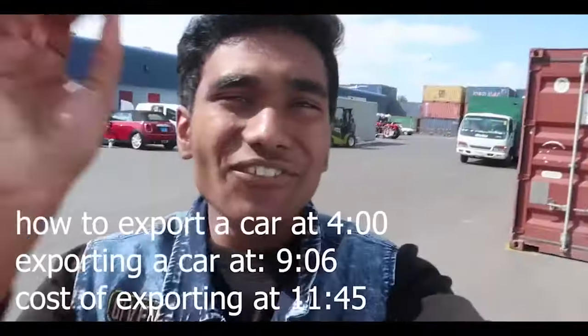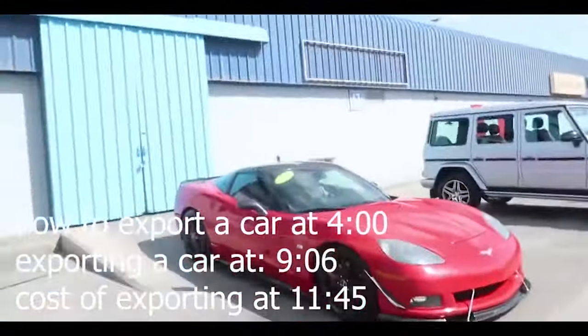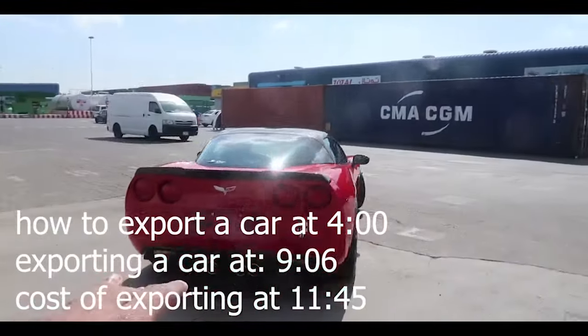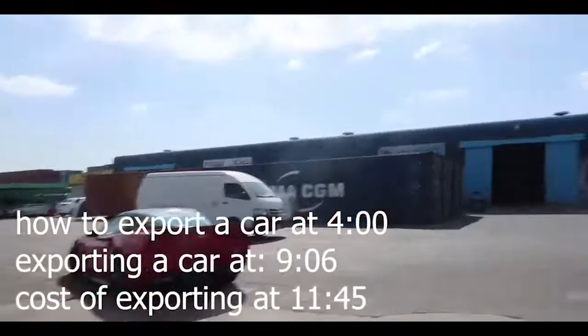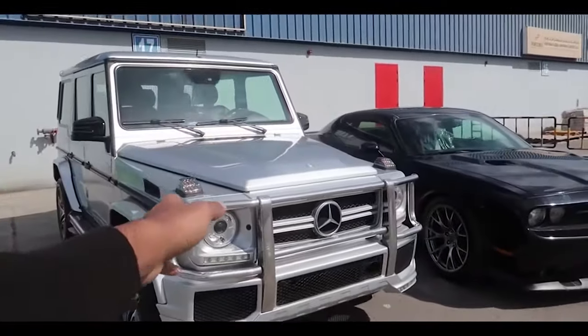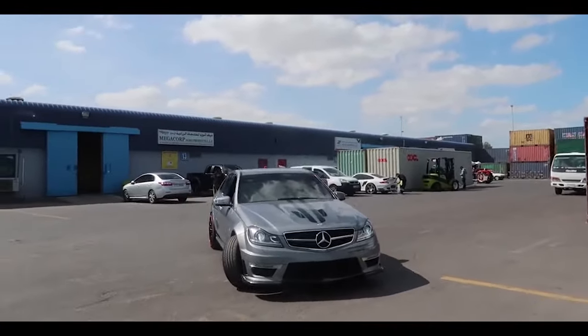Let me introduce you to all the cars we are shipping today. We have a Chevrolet Corvette over here — I'm not sure which country we're exporting this to. That's definitely a loud Corvette. We also have a Mercedes G-Class, a Dodge Challenger, and another Mercedes. These are some crazy cars.